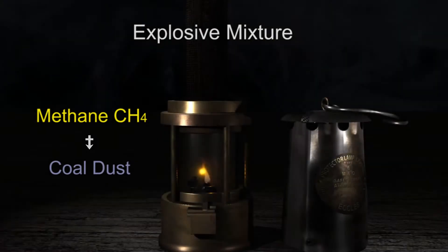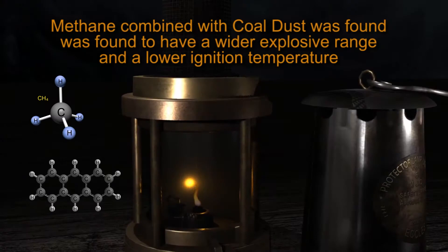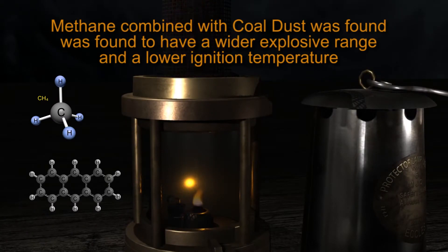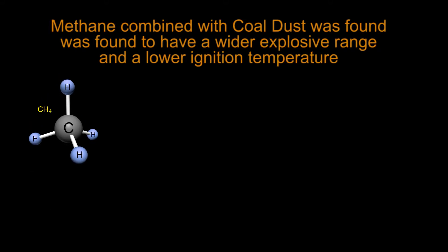At Marra 4, the explosive mixture ignited in the lamp was methane and coal dust, which was found to have a wider explosive range and lower ignition temperature than methane alone.